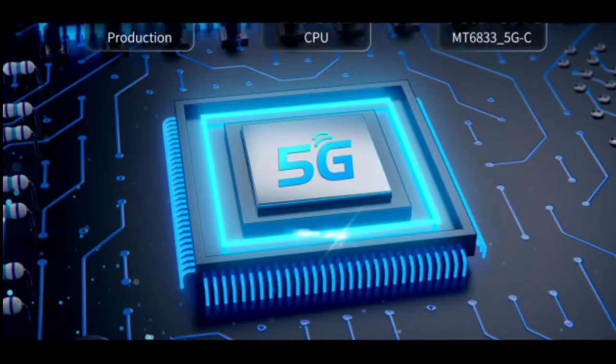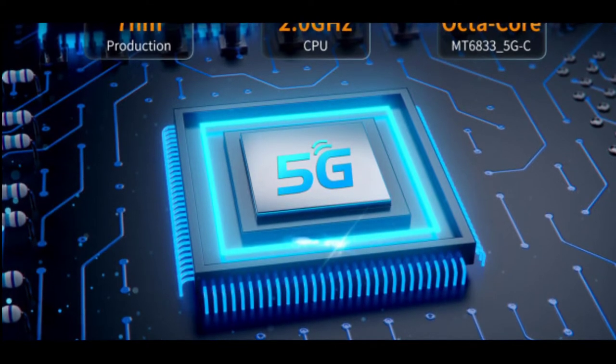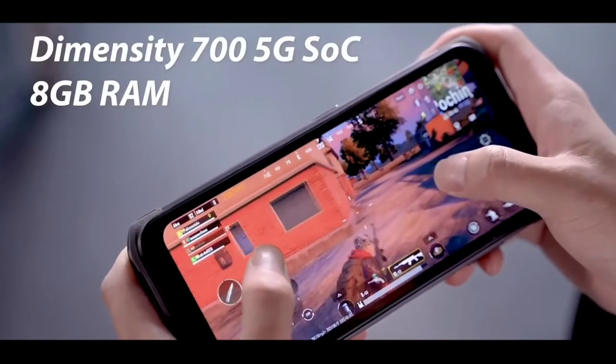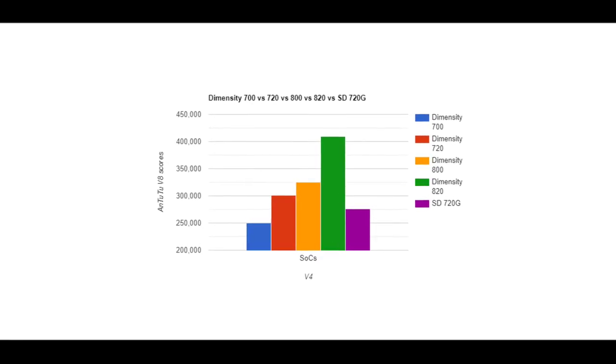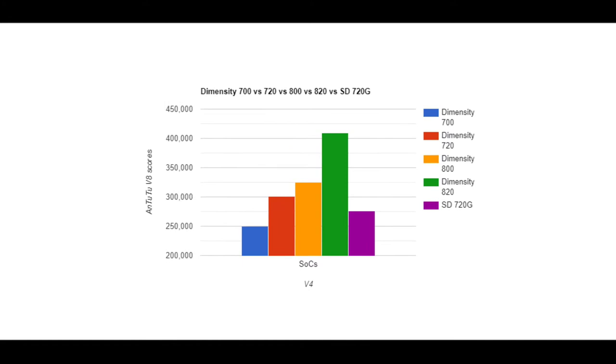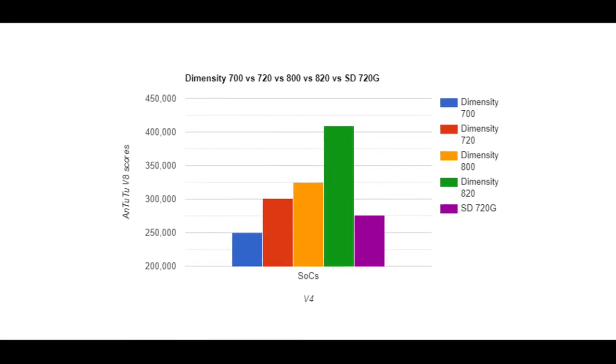It is powered by the Dimensity 700 chip, which is a 5G mid-range chip from MediaTek. The Dimensity 700 AnTuTu benchmark can go as high as 300,000-plus, so it's a very powerful mid-range chip. The fact that it supports 5G shows that this device is a very nice deal.